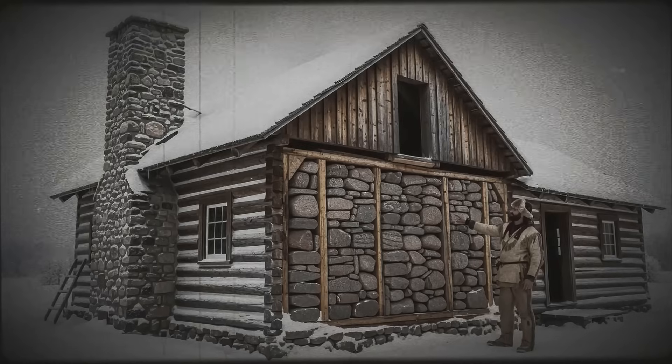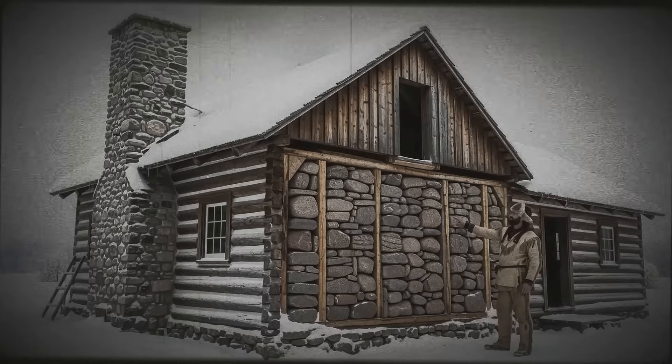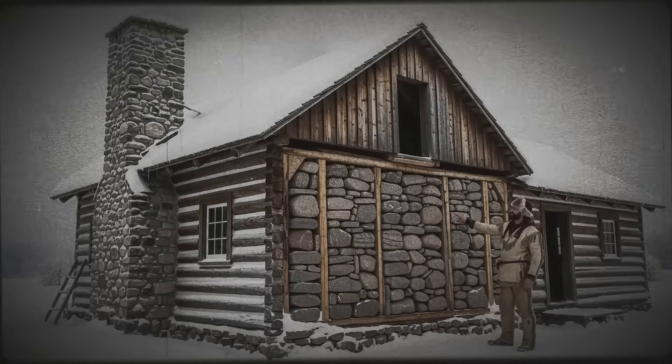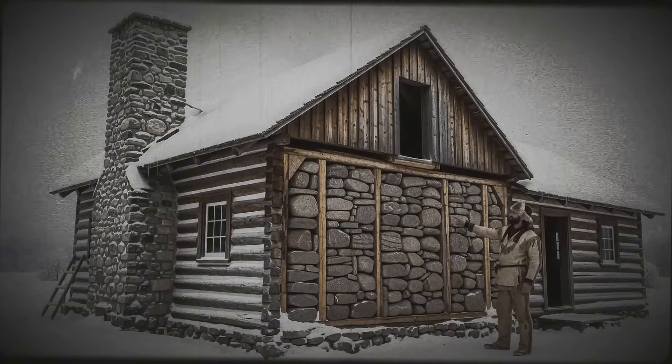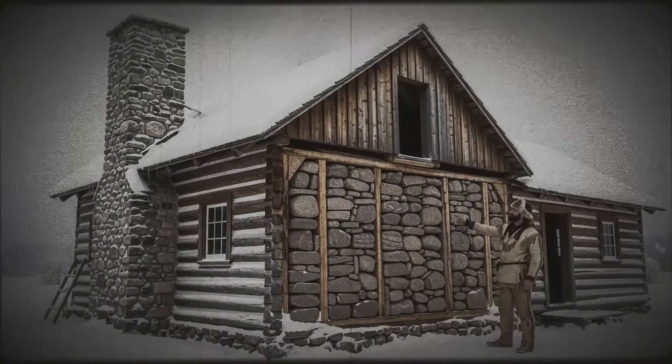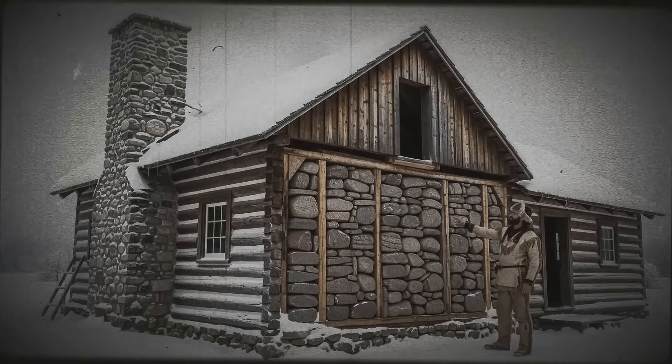Creek and Thorpe didn't think in these terms. They thought in tradition — what their fathers built, what worked last winter, what everyone knew. When Jacob tried to explain that stone remembers heat, that thermal mass creates a battery of warmth, they heard nonsense. "Rock don't remember nothing," Creek said. "Rock sits there cold, and it'll make your cabin cold."